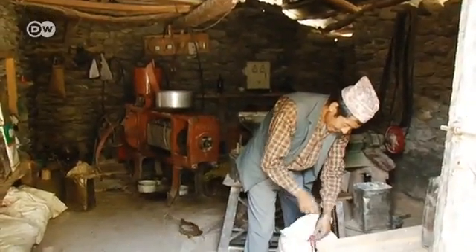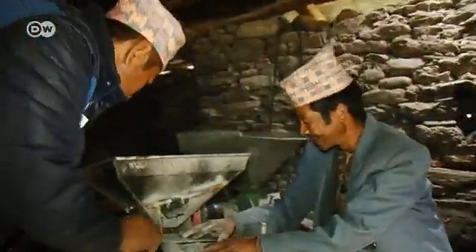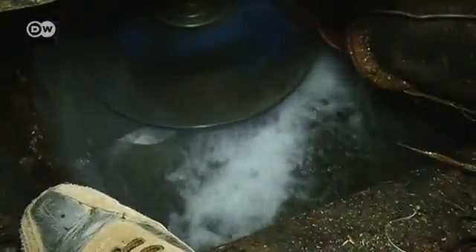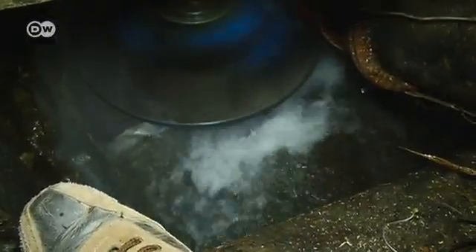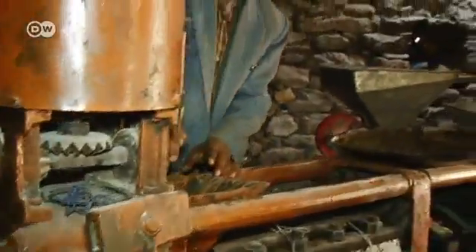Mill owner Dan Badur has plenty to do in his improved facility. He tells us his old mill could only grind grain. Since CRT Nepal helped him improve its drive, he can also use four new attachments to husk rice and even press oil.